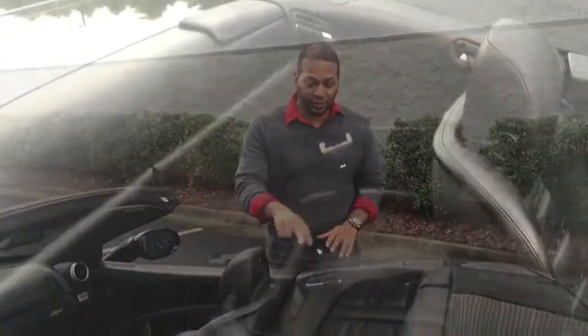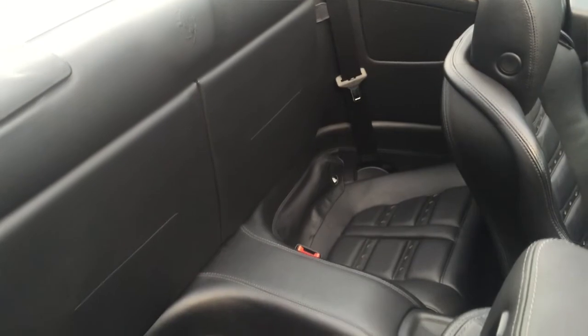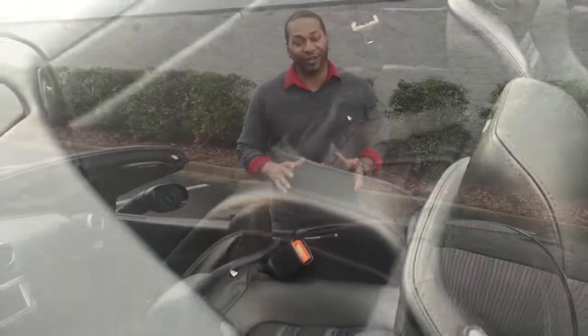The reason I said that the Ferrari California is considered a 2-plus-2 is the fact that it has two small seats in the back. But let's be real — there is nobody who could fit in the back here.